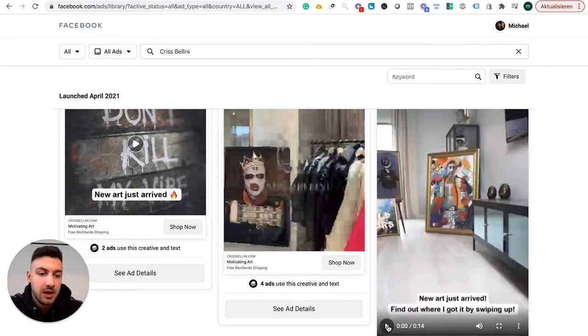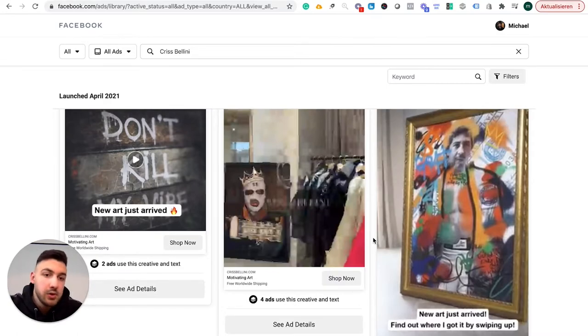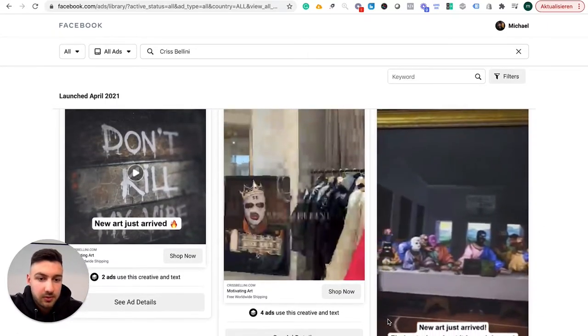The next ad says 'new art just arrived, find out where I got it by swiping up.' The frame is that a customer is just showing off his cool new piece. This means the frame of the ad is not 'hey, I'm selling something to you,' but rather 'my customers are showing off.' That's really key, because this fits into your Instagram feed, into your Facebook feed. It fits in very well next to all the videos you see regularly, because this could actually be something your friend or a cool page would post.